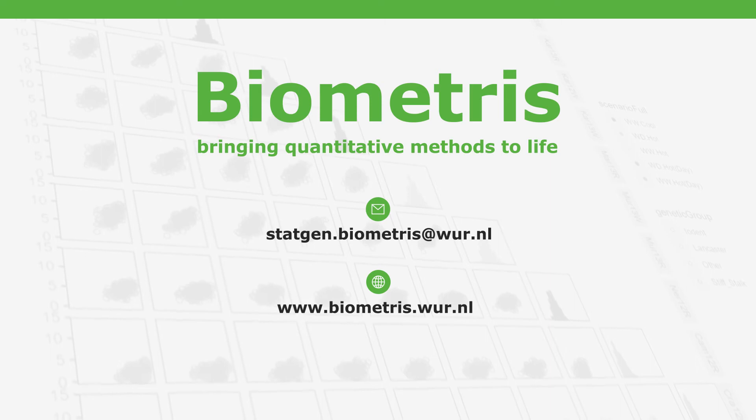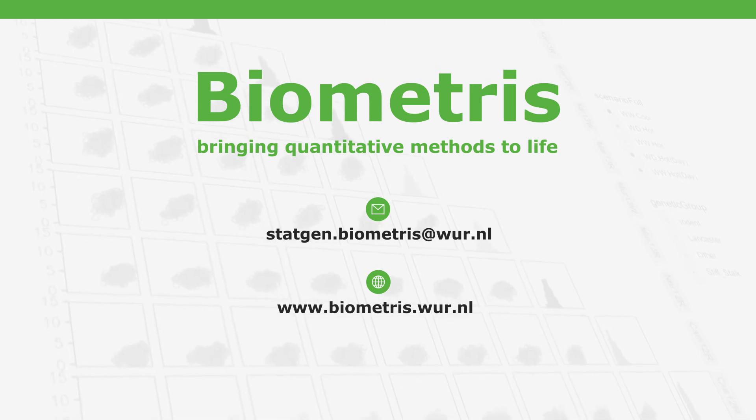If you want to explore what data can do for your plant breeding program, try us.